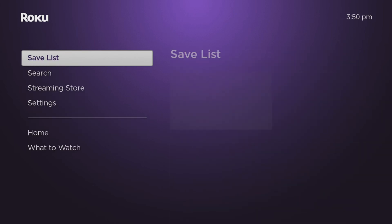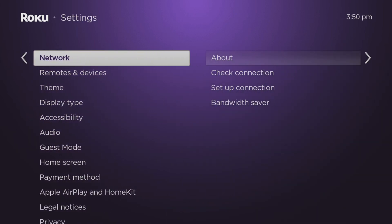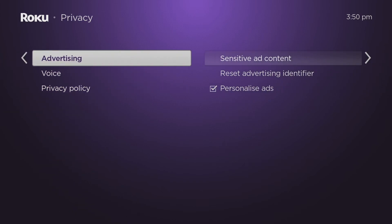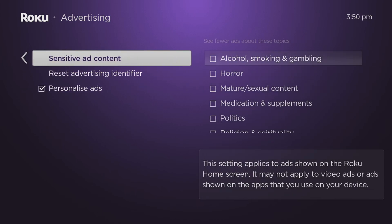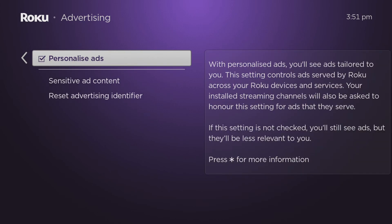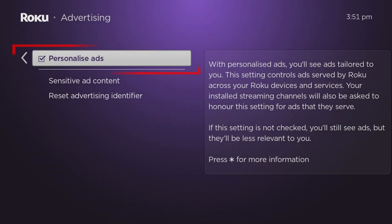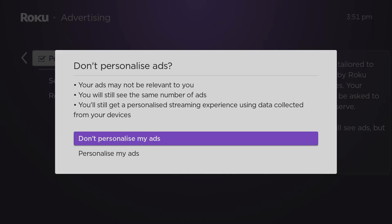Select Settings, then scroll up to find and choose the Privacy option. Then select Advertising and scroll down to Personalize Ads. With this enabled, Roku can tailor adverts to your personal preferences and share your information with other companies. Select the Personalize Ads option and press the OK button to uncheck this box. If you see a prompt, select 'Don't personalize my ads'.